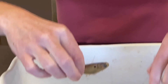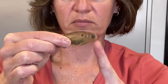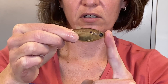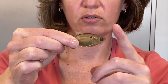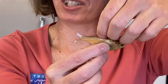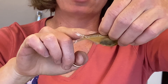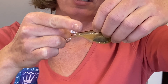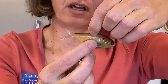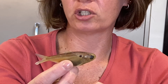The threadfin shad: if you draw your finger down the snout, your finger gets caught on that bottom jaw, because the threadfin bottom jaw outhangs. You look at the dorsal filament and it goes all the way and would end about where the caudal fin starts from the body of the fish — longer than the gizzard shad's. Overall, threadfin shad are pretty small fish.